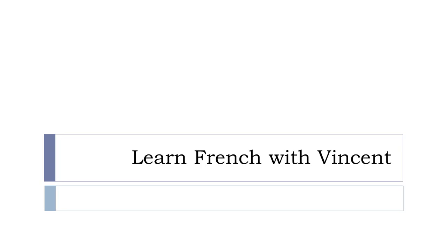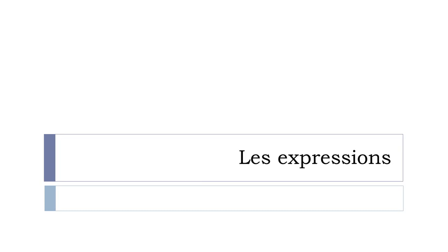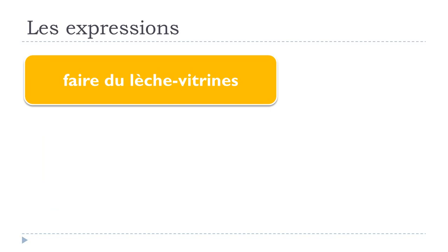Bonjour à tous and welcome to Learn French with Vincent. In this video we'll see one French expression: faire du lèche vitrine.